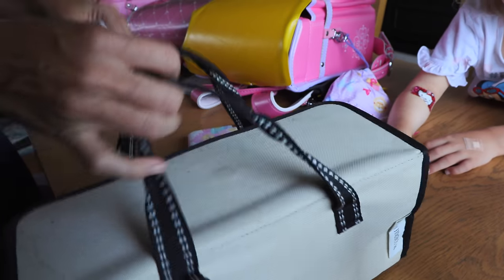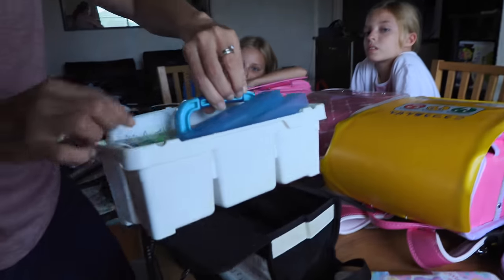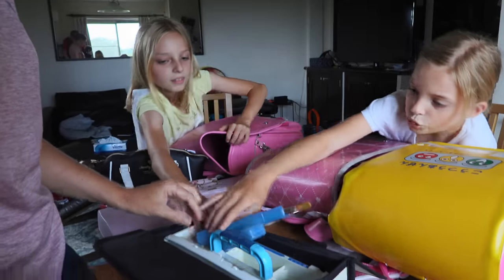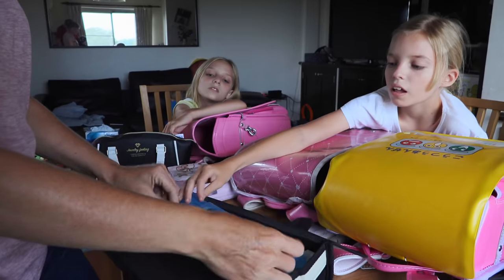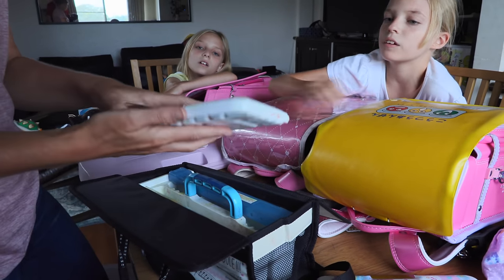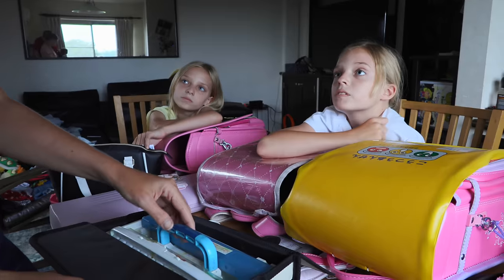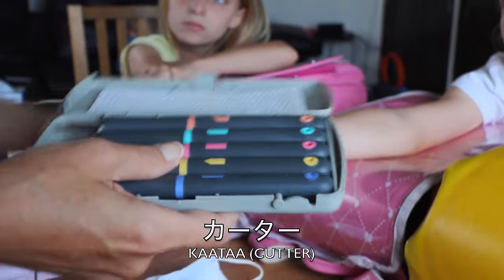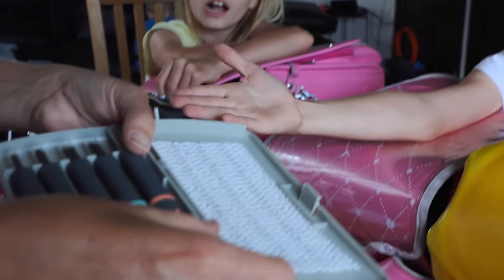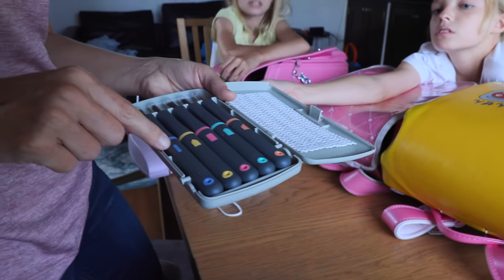They also have a paint set with all their paints and paintbrushes. There's a case for the brushes, tons of paints, a mixing board, and a water container. They also have wood carving tools — super, super sharp knives in all sizes and different shapes. These are definitely dangerous — I cut myself with one.